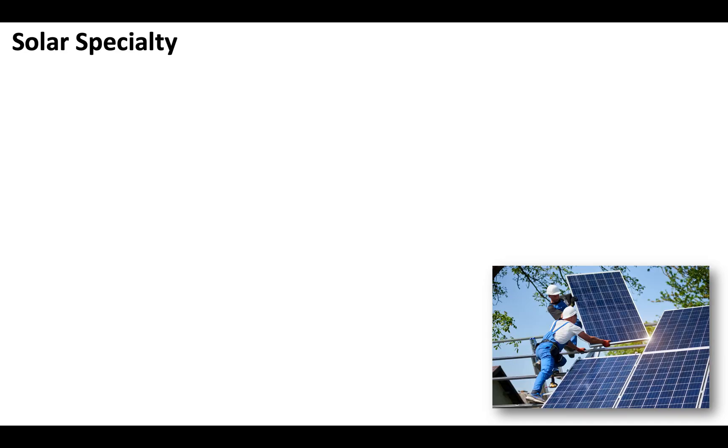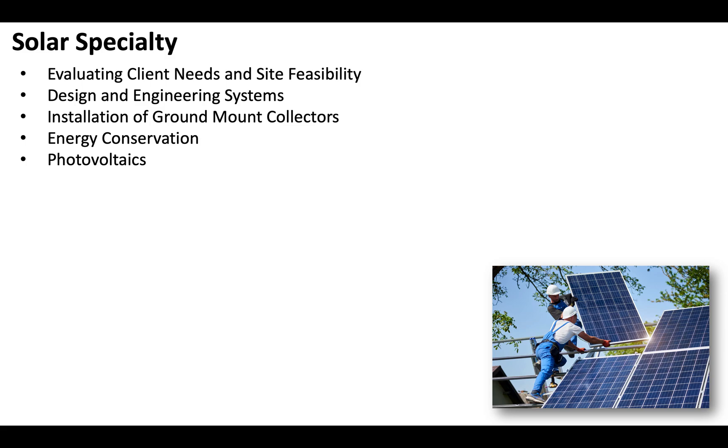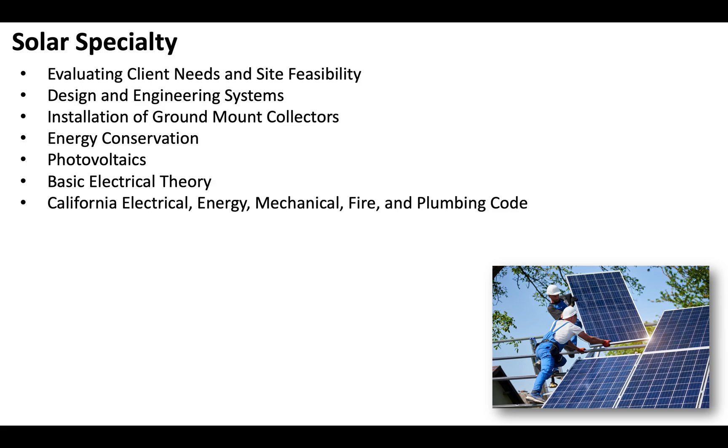When it comes to the solar specialty portion of your exam, it's going to be extremely critical that you understand the different areas you're going to be tested on, which will include evaluating client needs and site feasibility, design and engineering systems, installation of ground mount collectors, energy conservation, photovoltaics, and basic electrical theory. The California electrical, energy, mechanical, fire, and plumbing codes will be referenced throughout the exam.